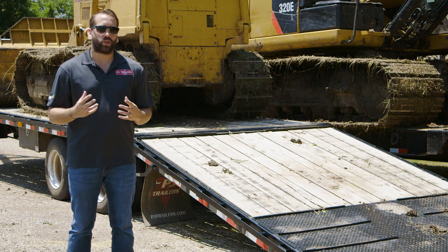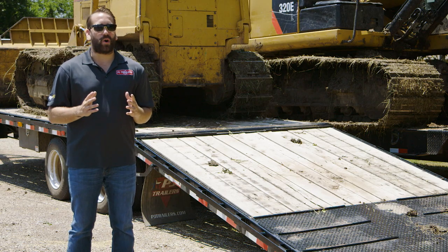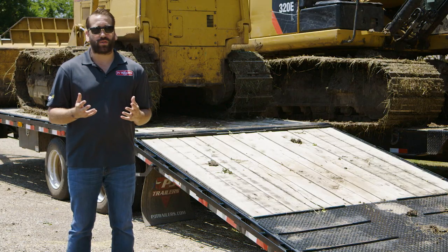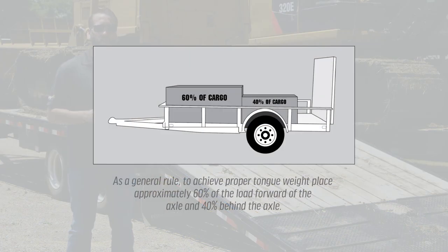Once correctly distributed, be sure to appropriately secure your load, which we're going to talk more about tomorrow. If your load changes position while in transit, it could redistribute the weight and cause dangerous trailer sway. Check with your local PJ dealer about tongue weight and proper weight distribution, as they vary between models.